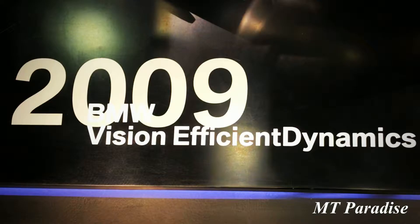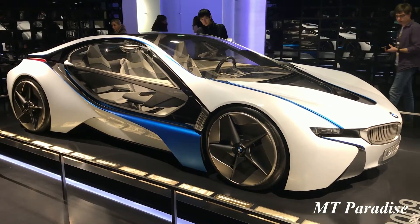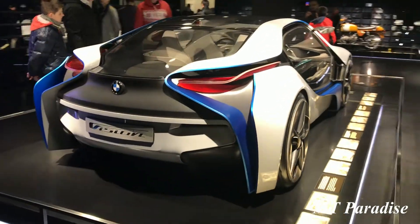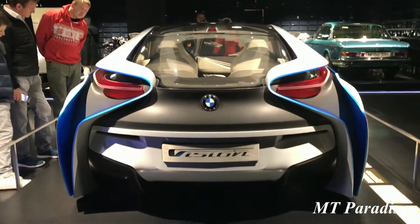The BMW Vision Efficient Dynamics is a special concept car. The aim was to develop a vehicle which addresses the themes of lightweight construction and aerodynamics, as well as expressing the driving pleasure and emotion of a highly efficient automobile through its design.